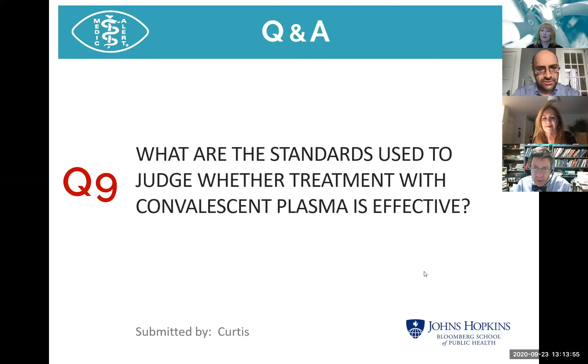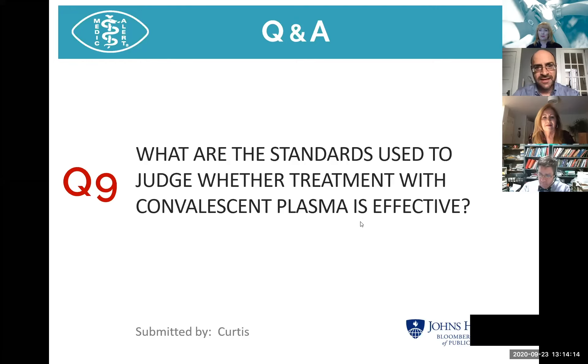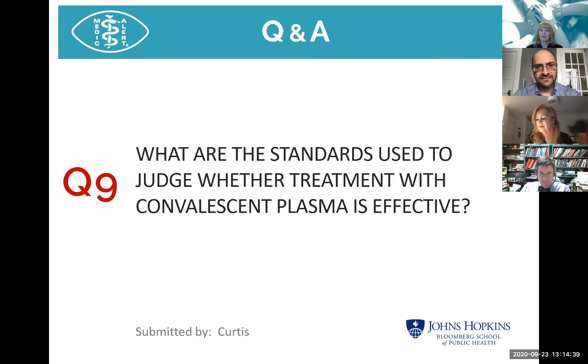Regarding the standards used to judge whether treatment is effective: for the post-exposure prophylaxis study, the endpoint is whether we can prevent infection from happening. Someone comes into the trial with no symptoms and a negative nasal test. If they develop symptoms and/or a positive test, we measure that. We're really looking for whether they go from not having an infection to having one. We'll also look at severity if they do get sick, but we start with the most basic question: can we prevent infection in the first place?